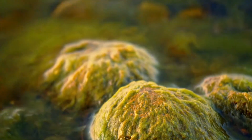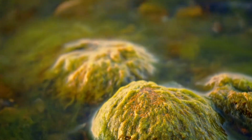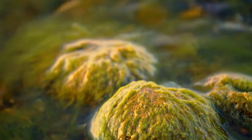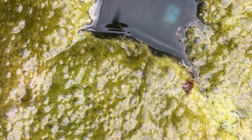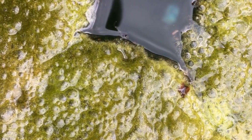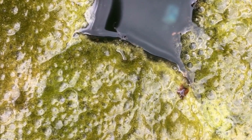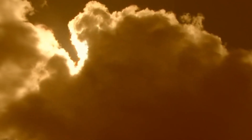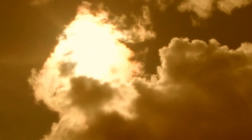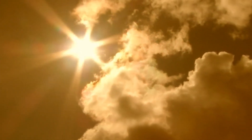These algae depend on phosphorus, a nutrient that is abundant in the environment due to the breakdown of rocks containing a mineral called hydroxylapatite. As the climate warms, more dust containing phosphorus is carried by stronger winds, feeding the algae and allowing them to grow even more. This creates a feedback loop where the more the algae grow, the darker the ice becomes, leading to faster melting. From 2000 to 2012, the size of the dark zone increased by 12%, a worrying trend that shows no signs of slowing down.